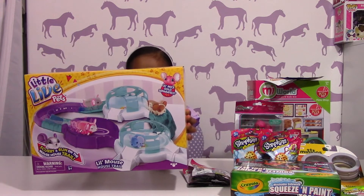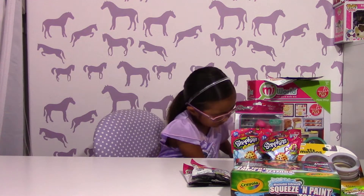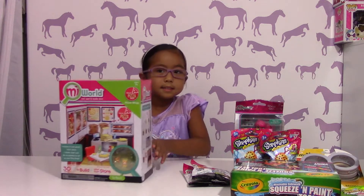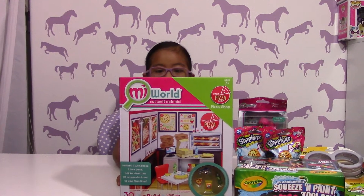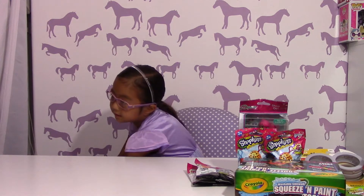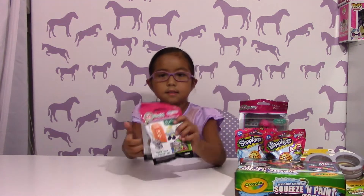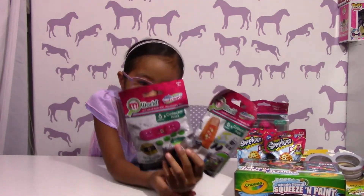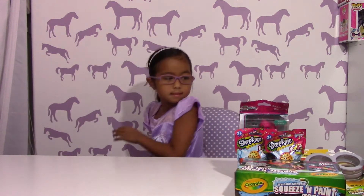We got the Little Mouse House trail set because Moose Toys sent us the Little Mouse House, so we wanted to get this to go with it. And she got her first My World pizza parlor set! We also got some My World accessory packs — one for the surf shop and one for the pizza place.